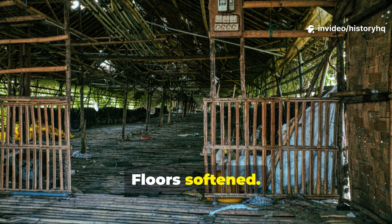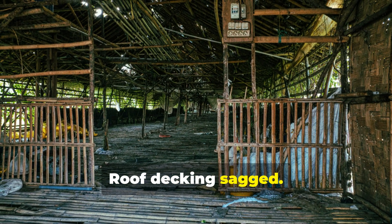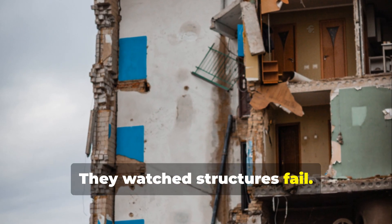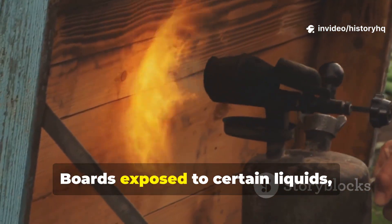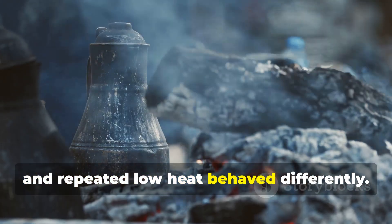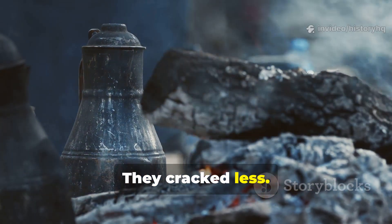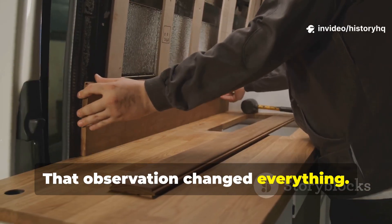Floors softened. Doors went out of square. Roof decking sagged. Craftsmen didn't need microscopes to see this — they watched structures fail. And they noticed something else just as important: boards exposed to certain liquids, smoke, and repeated low heat behaved differently. They stiffened. They resisted insects. They cracked less. They carried weight better. That observation changed everything.